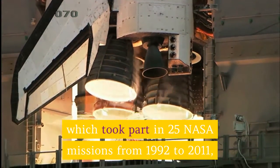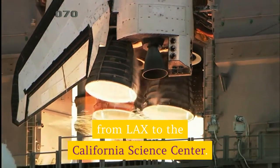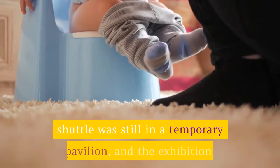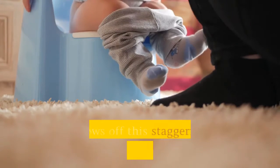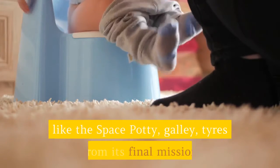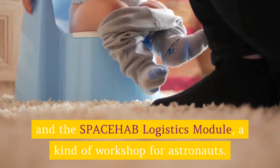California Science Center: In October 2012, the Space Shuttle Endeavor — which took part in 25 NASA missions from 1992 to 2011 — rolled through the Los Angeles streets from LAX to the California Science Center. At the time of writing in 2019, the shuttle was still in a temporary pavilion, and the exhibition available with a special exhibit or IMAX theater pass shows off this staggering piece of hardware, along with fittings like the space potty, galley tires from its final mission, and the SPACEHAB Logistics Module, a kind of workshop for astronauts.